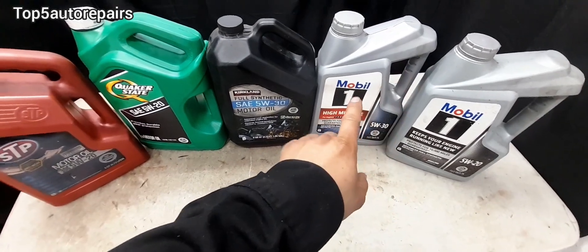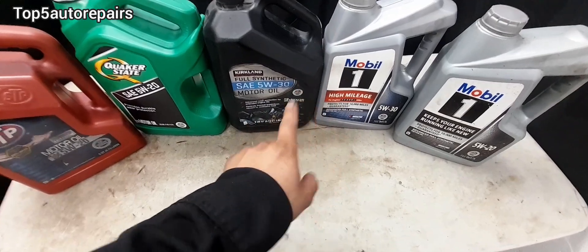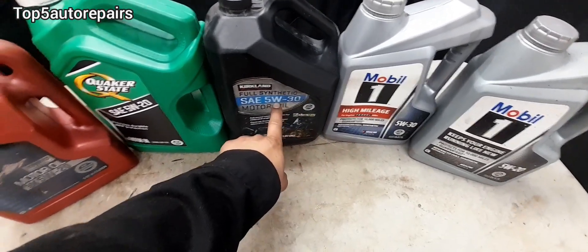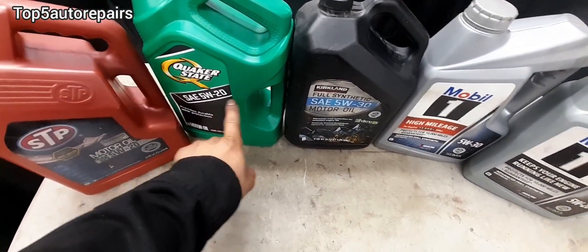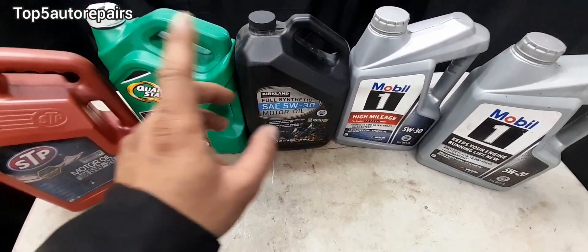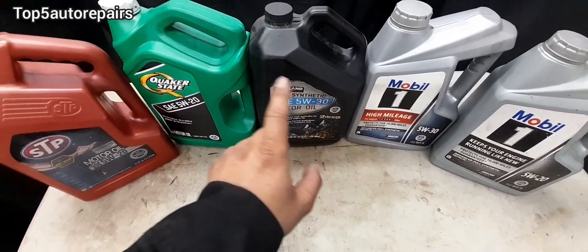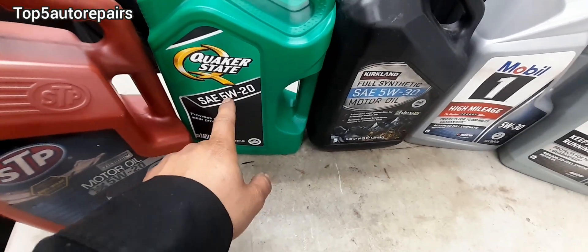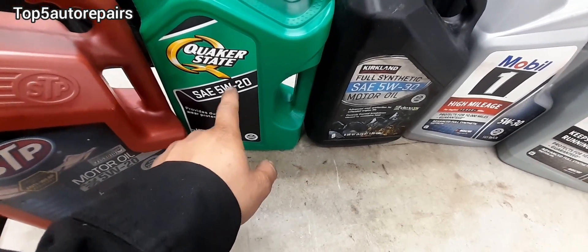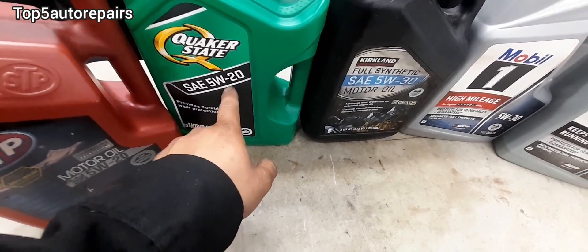To answer your question: can you mix synthetic engine oil with conventional engine oil? The answer is yes. As long as the viscosity is exactly the same, you can definitely mix synthetic engine oil with conventional engine oil, and you can also mix different engine oil brands. If your engine uses 5W-20, make sure to add 5W-20 when you top off your engine oil.